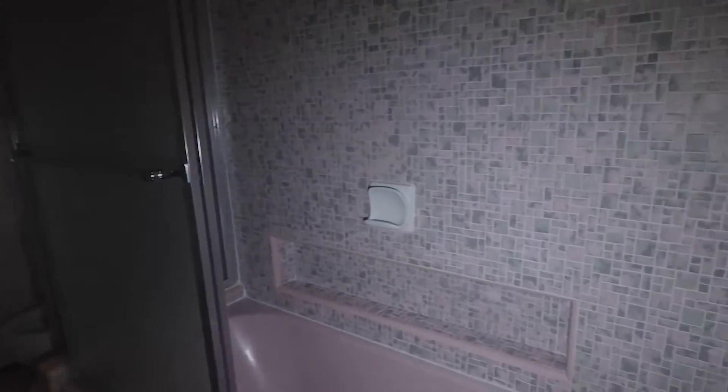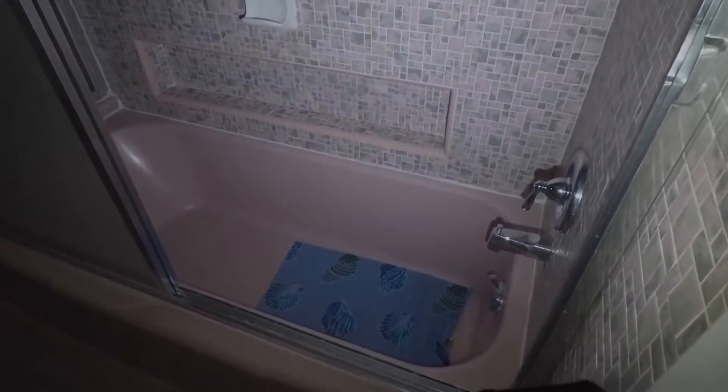Bathroom — pink tub, check it out. Pink tub, pink tiles. And you got a skylight up on top there. I wanted to turn this off and you guys get a 'what is up guys' in the mirror over there. You can barely see me though.